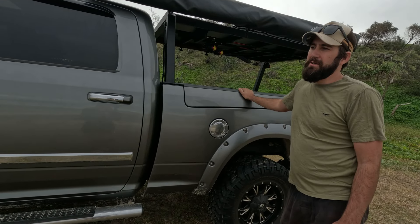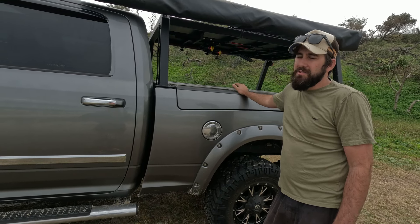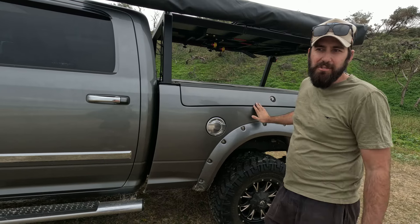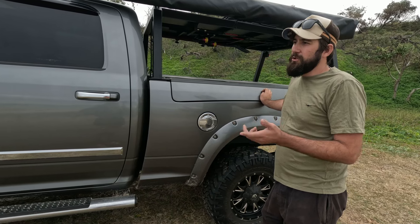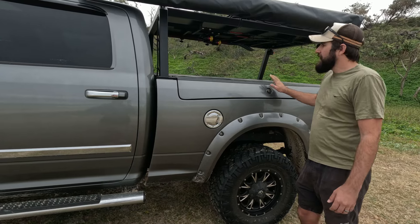Just factory side steps - nothing flash. There's the fuel RAM box. We toyed with having a tray and a canopy but as soon as you say American truck to anyone they throw zeros at you - the price triples, I swear. We've made the tub work and it's kept it on a car licence, so we're not super heavy with the van on, which is good.